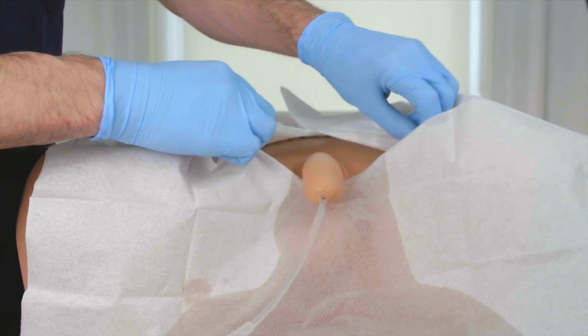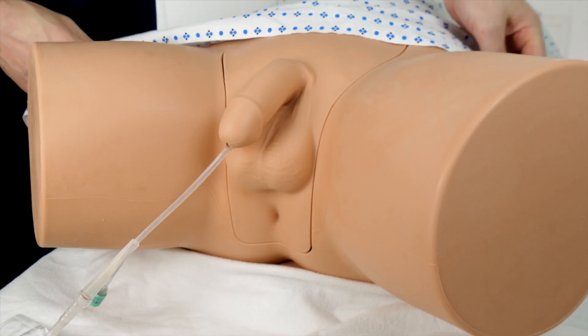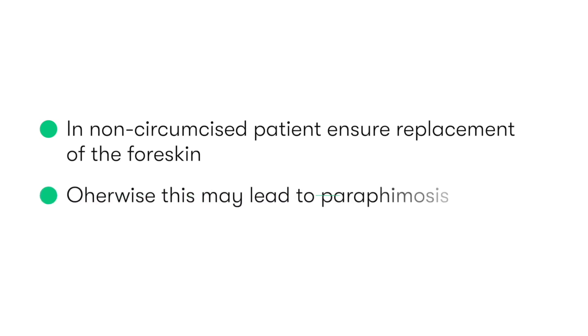We would then remove the drape and the kidney dish, and allow the patient to redress. In the non-circumcised patient, it's really important that we ensure we replace the foreskin after performing the procedure — otherwise, this may lead to paraphimosis.